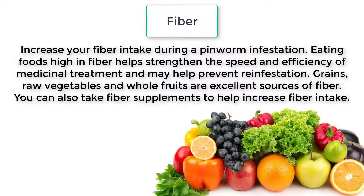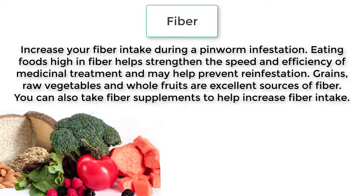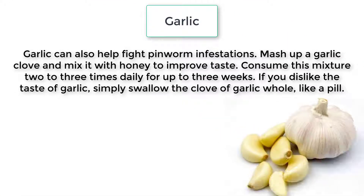Increase your fiber intake during a pinworm infestation. Eating foods high in fiber helps strengthen the speed and efficiency of medicinal treatment and may help prevent reinfestation. Grains, raw vegetables, and whole fruits are excellent sources of fiber. You can also take fiber supplements to help increase fiber intake.